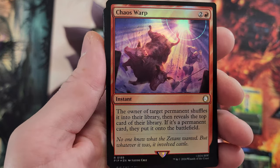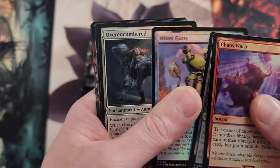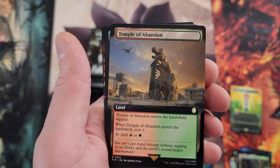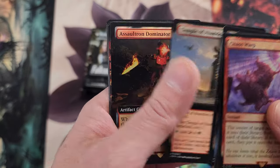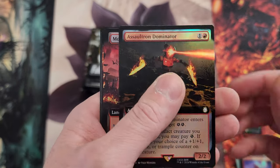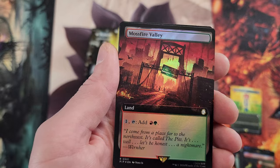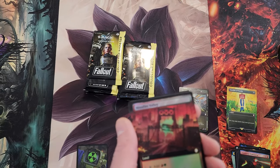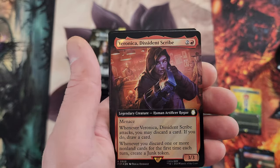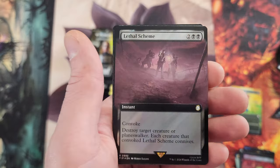That was our very first pack. Speeding things up a little — Chaos Warp, hello friend! Beautiful Chaos Warp. Oh, if we could just crack a serial numbered card, all would be well. Temple of Abandon — I don't really know why they threw the scrylands in here. And Mossfire Valley — get a load of that! A little Mossfire for the Moss Boss.